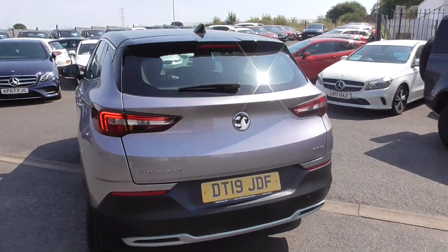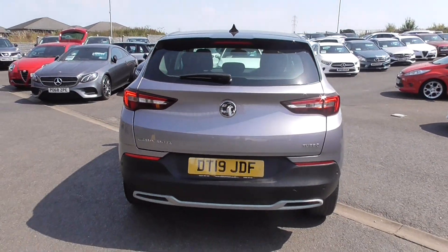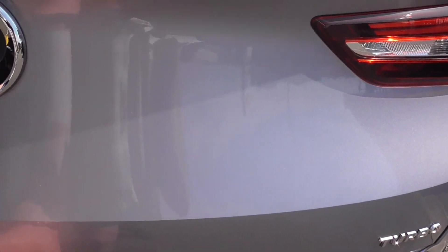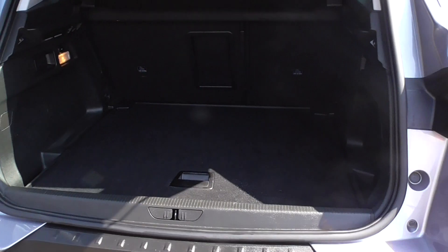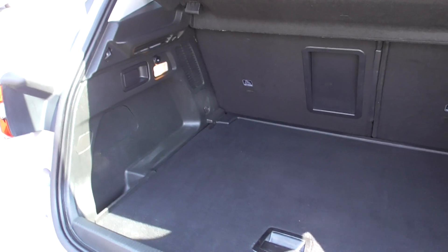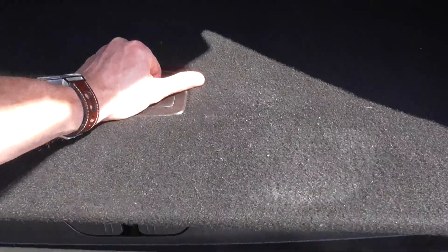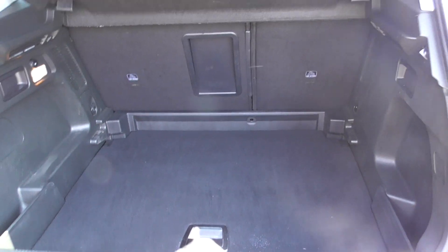Coming round to the rear of the Grandland X, you have the turbo badge there. The boot is very nice on these — loads and loads of space. Just look at that, acres of space in there. We've got a 12-volt charger as well. We've got a space saver spare wheel, and then that boot floor drops down so you've got a slightly larger, deeper boot if you so wish.